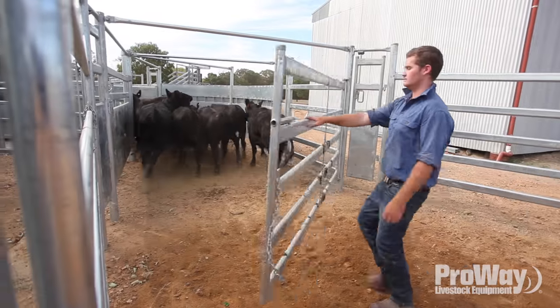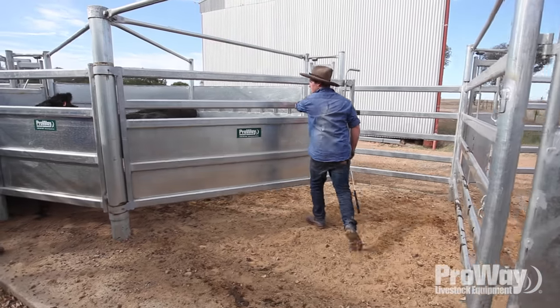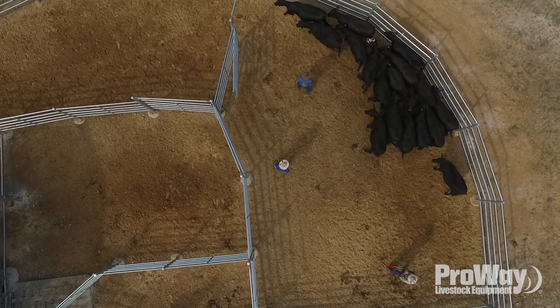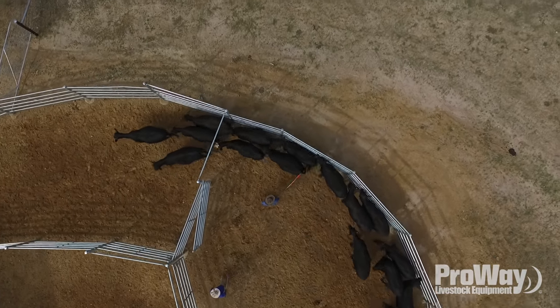We're all busy enough, we don't have time to be building our own yards or stuffing around getting bits and pieces from here and there. You just know it's going to be good quality, everything's tried and tested. You blokes are locked away in back rooms designing stuff — I don't want to be, so I can just make the phone call.